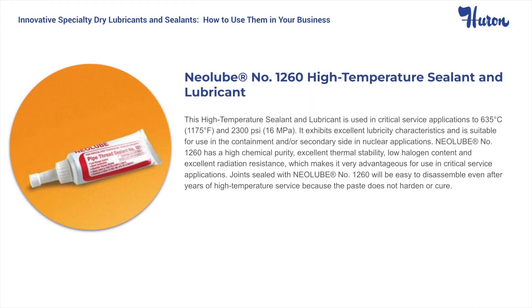Neolube No. 1260 is the most recent addition to our Neolube line. It exhibits sealing and lubricating properties, making it an ideal replacement for standard products. Neolube No. 1260 is a high-performance paste and a high-temperature anti-seize compound composed of nuclear-grade graphite and nuclear-quality petroleum-based carriers. The sealant lubricant exhibits all the characteristics necessary for long-life performance, even under the most severe conditions, including critical service applications up to 1,175 degrees Fahrenheit and 2,300 PSI. The purity level of Neolube No. 1260 allows it to meet the stringent certification requirements of the nuclear power generation industry, such as the General Electric Non-Metallic Material Specification D50YP12 Revision 2. Neolube No. 1260 is available in 1.69 ounce tubes.